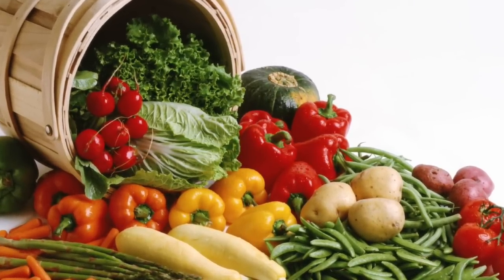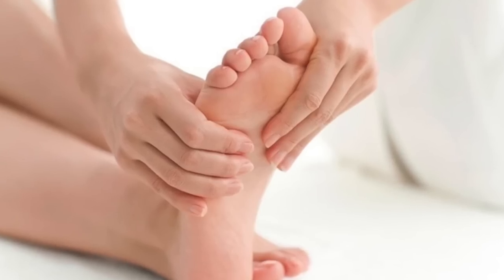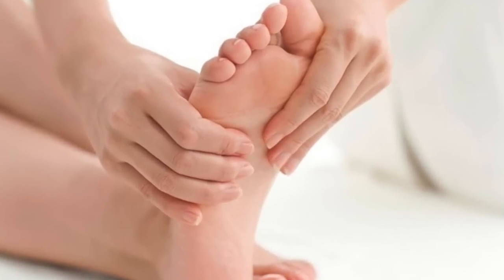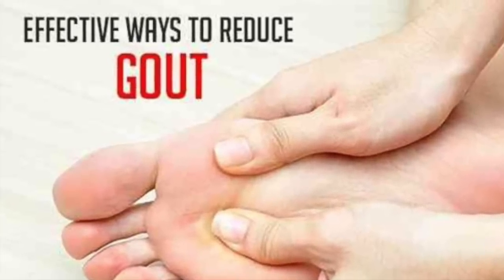Digestion of purine leads to the formation of uric acid. If uric acid is not eliminated normally, which is seen in gout sufferers, it can build up in the bloodstream, leading to joint inflammation and pain.